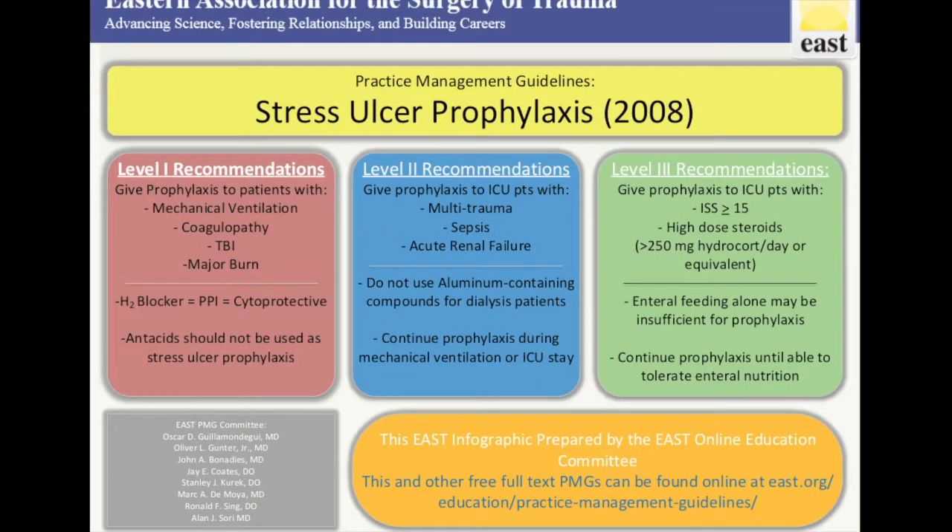Hello, this is a quick explanation of the East Practice Management Guidelines covering stress ulcer prophylaxis. It was published in 2008. The authors of the guideline are in the left lower hand corner.